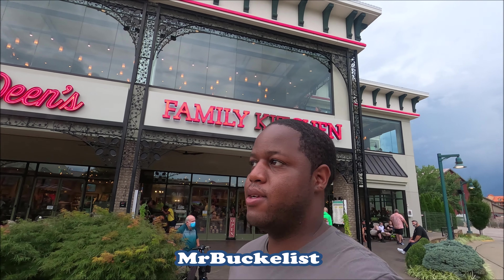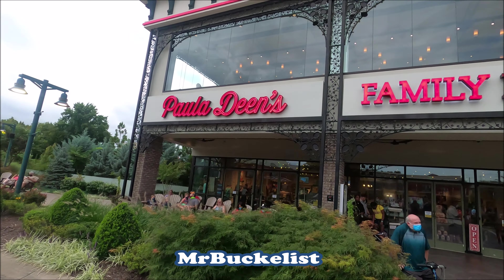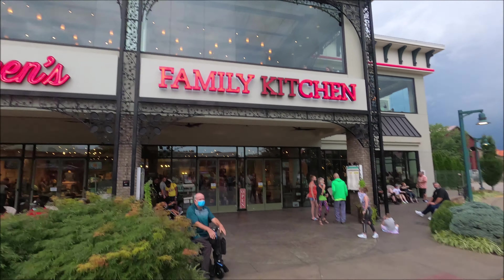All right folks, so here we are at Paula Deen's Family Kitchen. So if I could check it out — hopefully some really good food. Peace out.